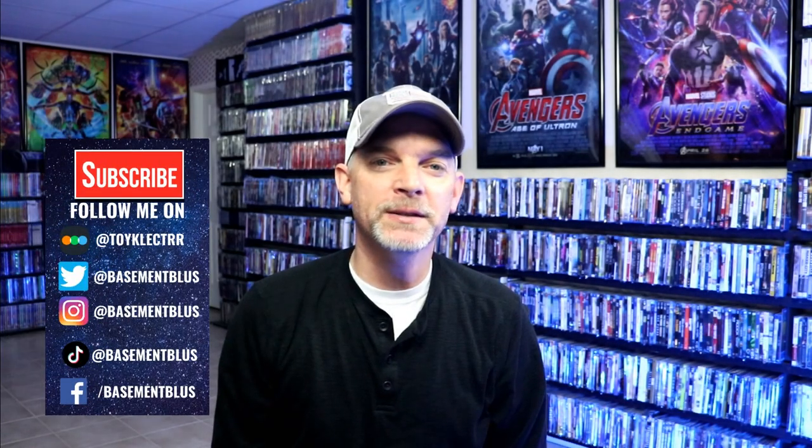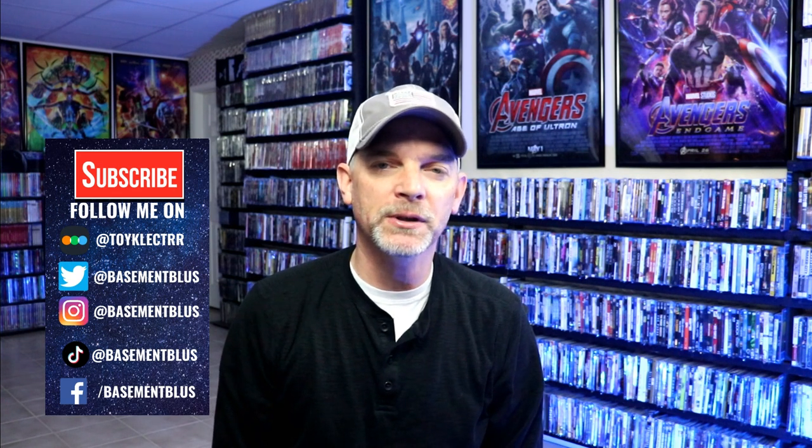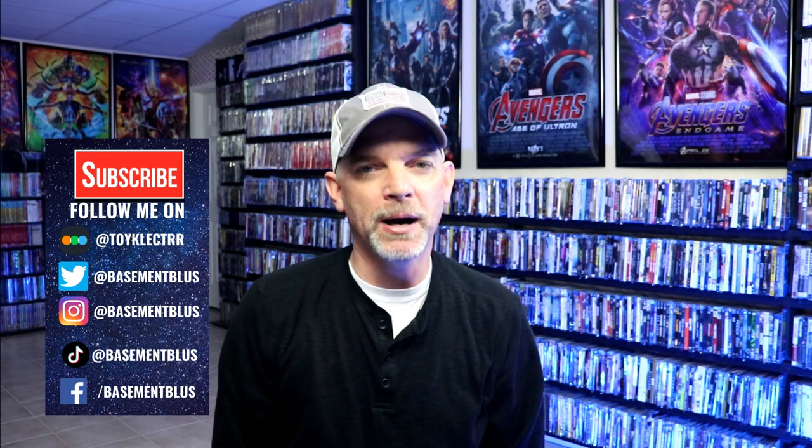Hey, Tony here. For today's 31 Days of Horror video, I wanted to take time to show you my Universal Monsters collection. I've got a lot of different titles in the collection — steelbooks, box sets, and just regular releases.